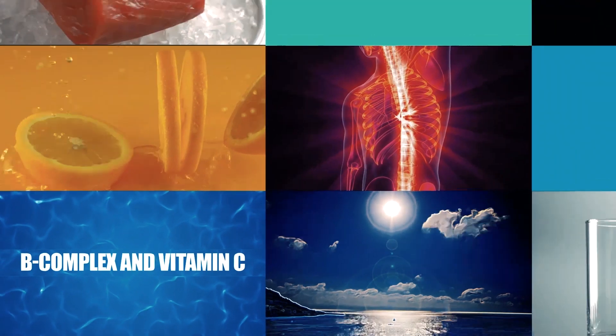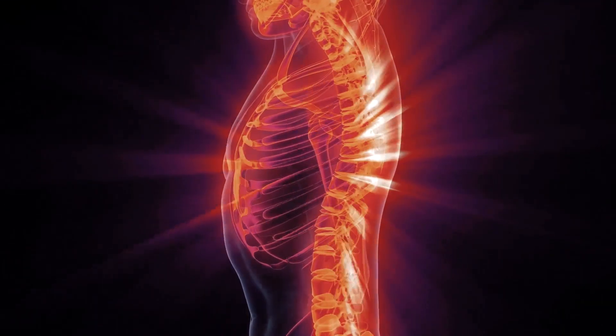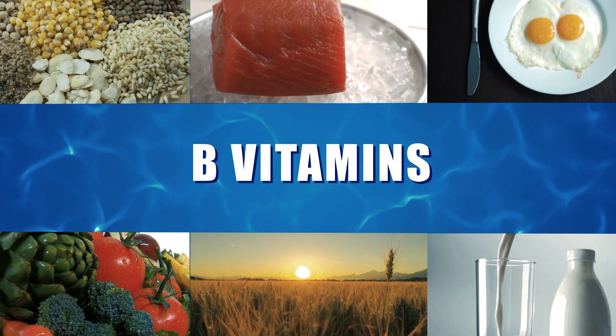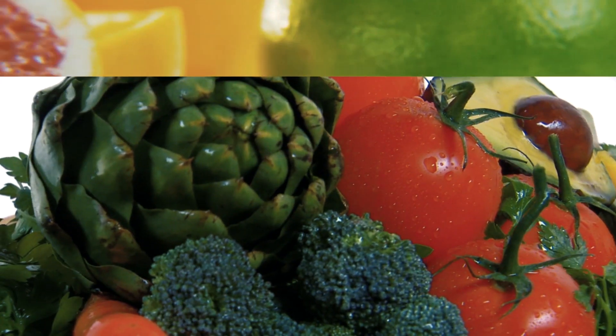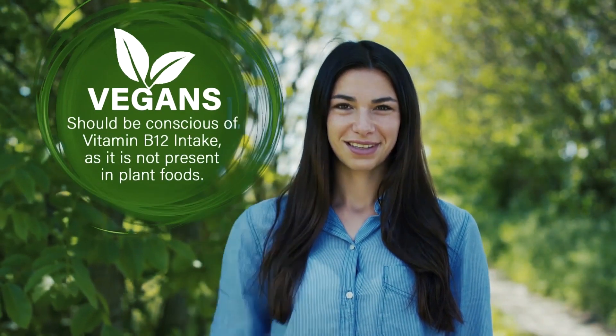Water-soluble vitamins include vitamin B complex and vitamin C, and are essential nutrients needed daily by the body in very small quantities. Vitamin C can be found in a variety of enriched foods as well as many fruits and vegetables. Vegans should be cautious of vitamin B12 intake because it is not present in plant foods.